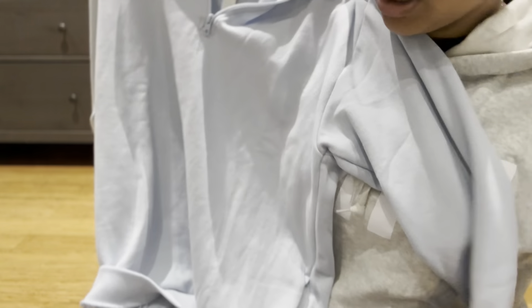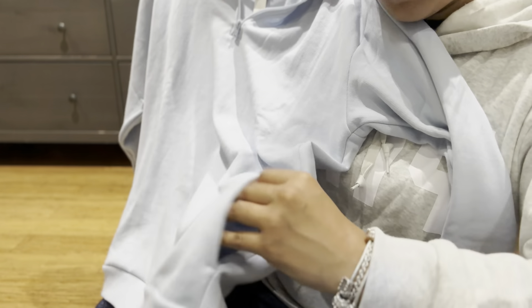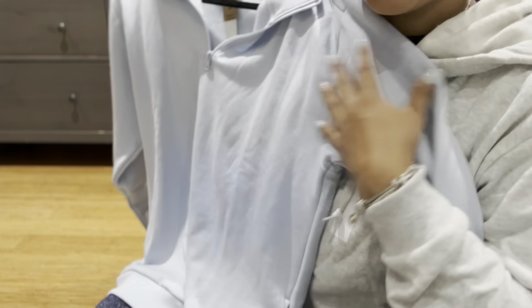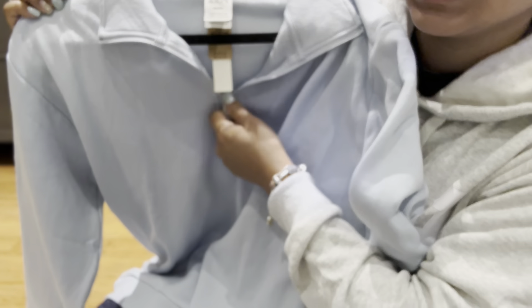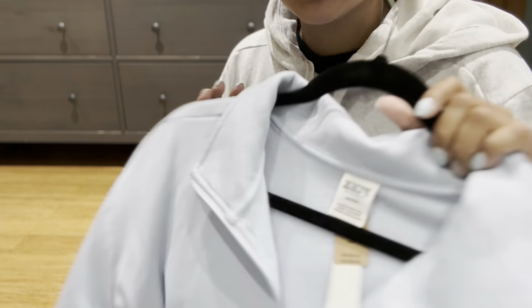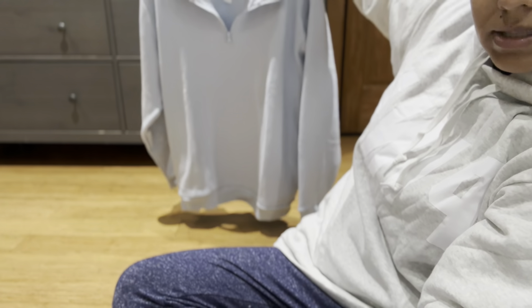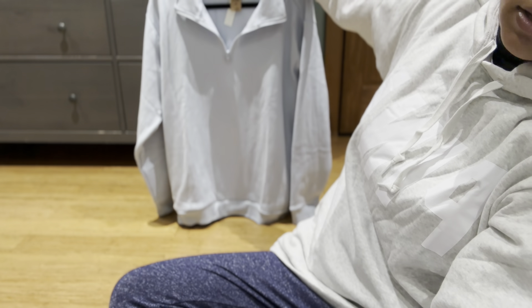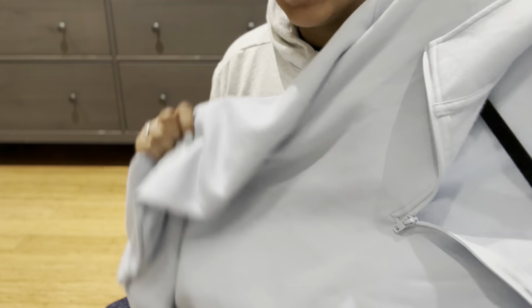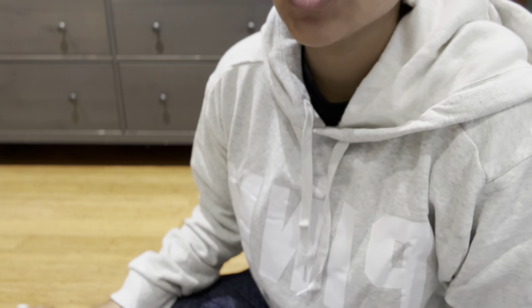This is a blue one — a light blue sweater. It has pockets on the side here as well, and it has a zipper up here. Again, super comfortable. This one is a little more fitted. I got this one in a size medium. It's super nice, and I really like this color. So I ended up getting that.